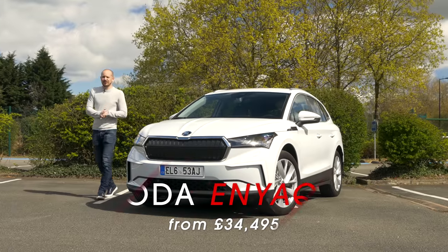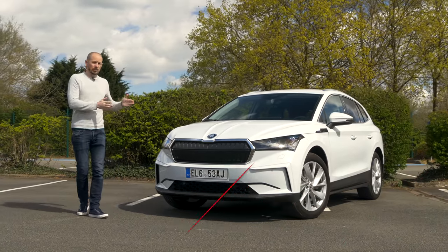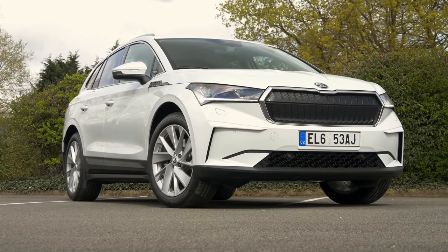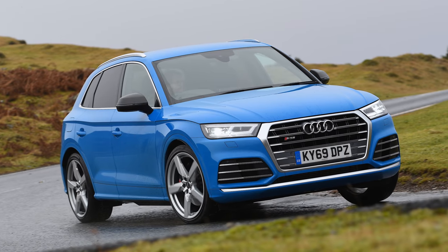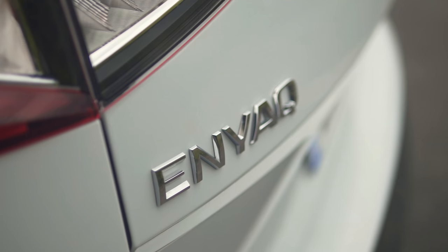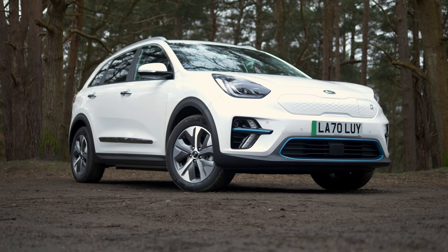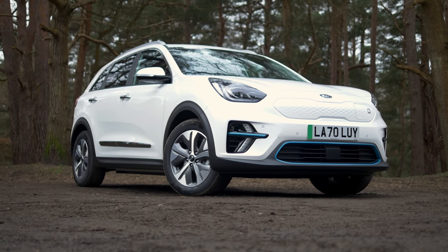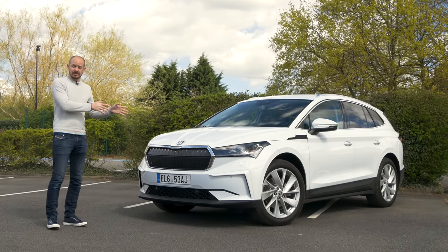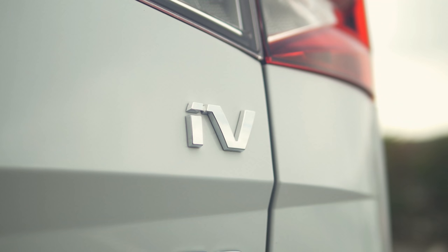The Enyaq is fairly obviously an SUV, and it's a reasonably big one. It's about 4.6 metres long and 1.9 metres wide, so roughly the same sort of size as an Audi Q5. And with that in mind, the starting price of £34,495 seems a bit of a bargain. That's actually slightly less than you'll pay for a 64 kilowatt-hour version of the Kia e-Niro, which is a very good electric car but a lot smaller than this. And it also means the Enyaq qualifies for a £2,500 grant from the government.